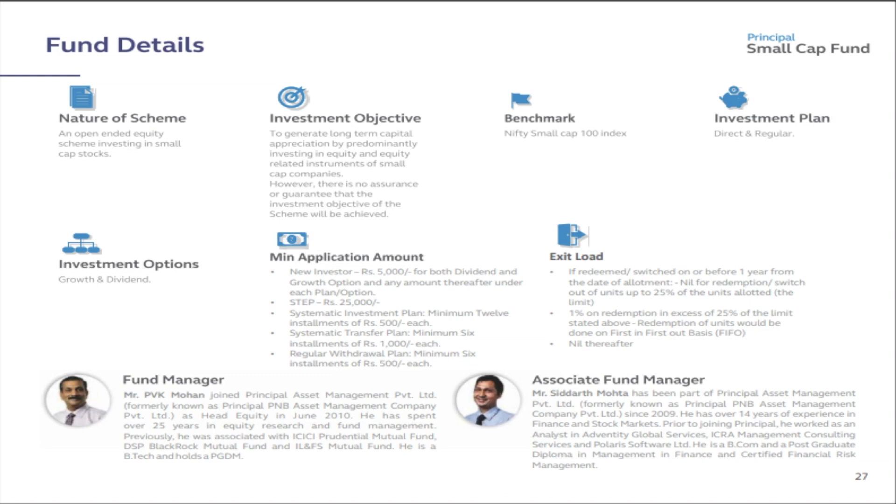The SIP minimum amount is 500 rupees. The STP minimum amount is 1,000 rupees — if you have money in a liquid fund or any other fund and want to transfer it to the small cap fund via STP. The SWP minimum is 500 rupees per installment for a minimum of six installments. Links for what SIP, STP, and SWP are will be provided in the description below.